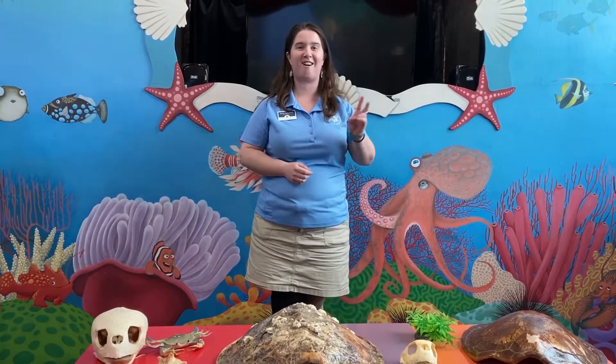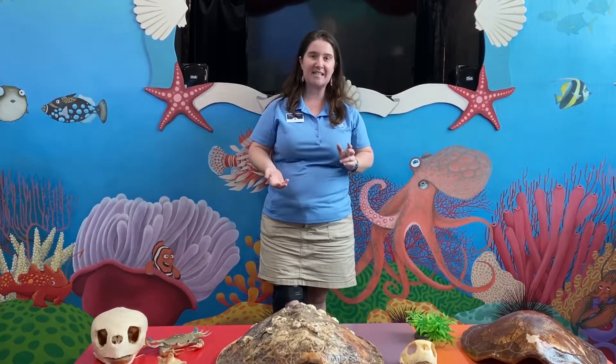Just a little bit of a recap in case you missed our first video: there are seven species of sea turtles worldwide, and right here in Georgia we are really lucky that we see five of those seven species. The first part of our video covered the smallest ones, the Kemp's Ridley and the Hawksbill sea turtle. Today I will be telling you all about the loggerhead sea turtle and the green sea turtle.